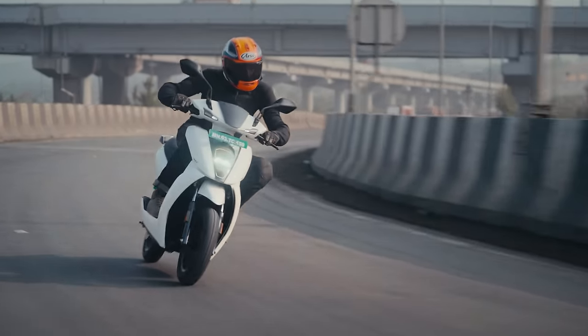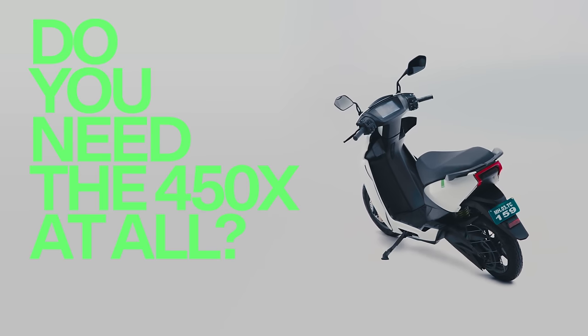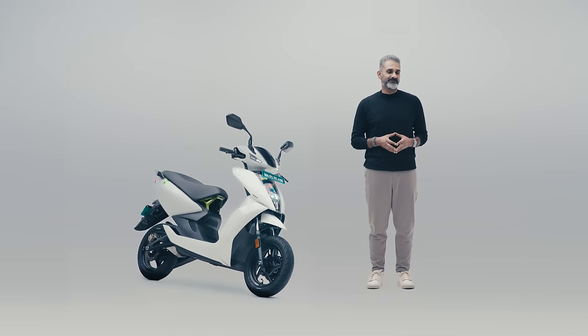I like how the 450S fits into the Ather experience — it's smooth, hassle-free, and effortless. Many of you don't need the X at all; the S will be enough scooter. Personally though, I prefer the X — it's got warp mode.